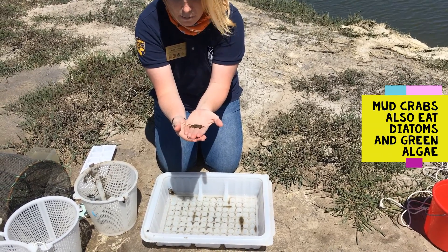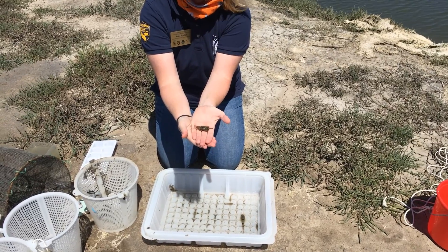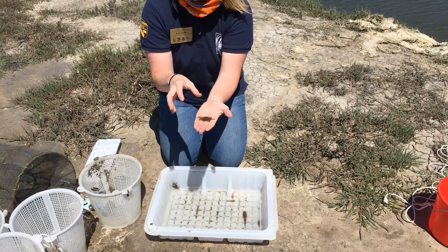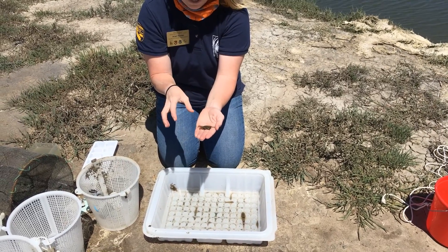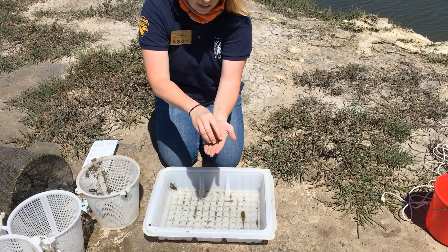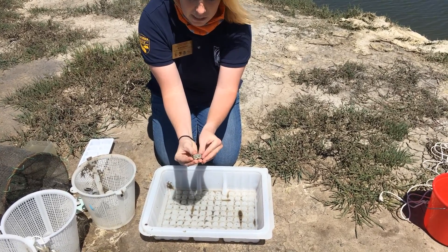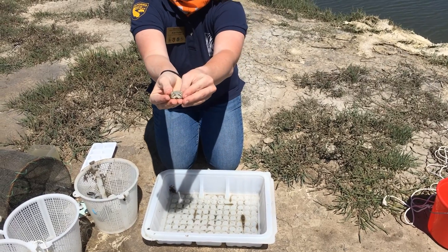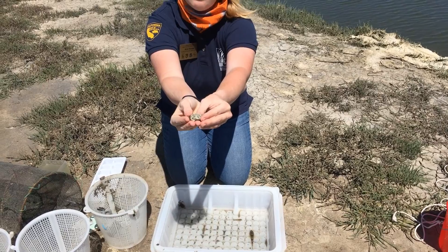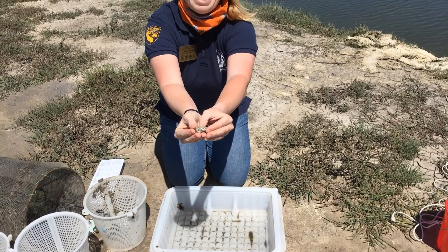Do you know if you have any males or females? Good question. So with crabs, there's actually a really easy way to tell whether they're male or female. Crabs actually do have a tail, even though it doesn't look like it. If you flip a crab over gently, you'll find that on the bottom side there is a tail. In this case, it's a big rounded tail, which tells me that it's a female, because females use their rounded tail to actually lay their eggs.